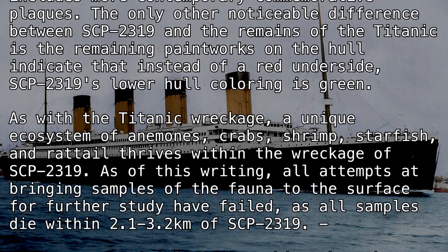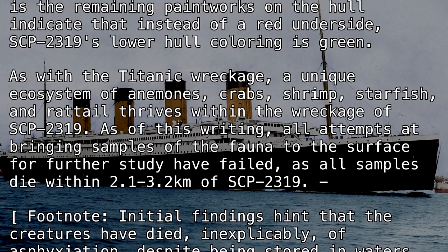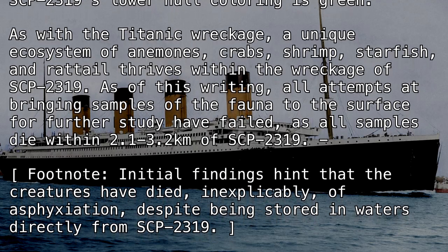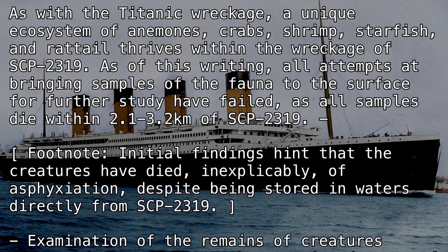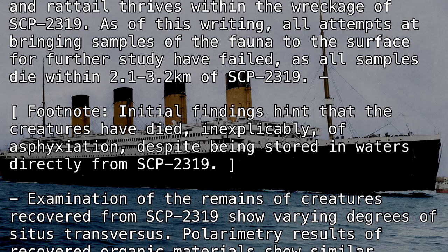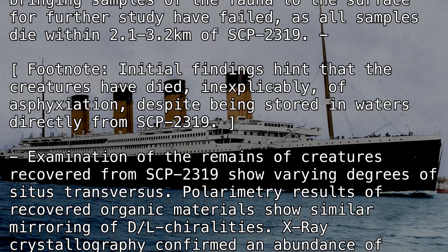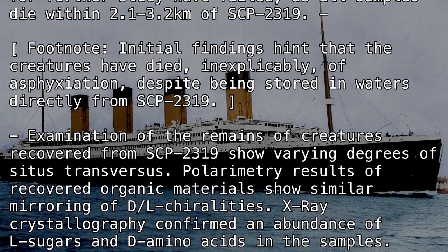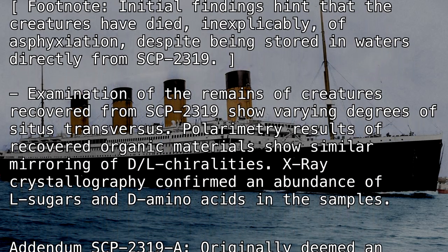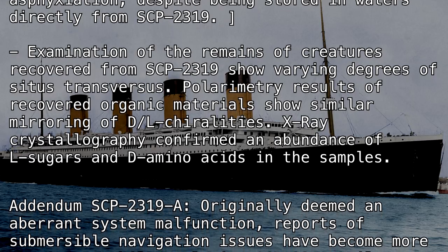As with the Titanic wreckage, a unique ecosystem of anemones, crabs, shrimp, starfish, and rat-tail fish thrives within the wreckage of SCP-2319. As of this writing, all attempts at bringing samples of the fauna to the surface for further study have failed, as all samples die within 2.1 to 3.2 kilometers of SCP-2319. Initial findings suggest the creatures died inexplicably of asphyxiation despite being stored in waters directly from SCP-2319. Examination of the remains of creatures recovered from SCP-2319 show varying degrees of situs transversus.